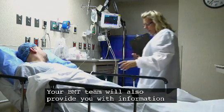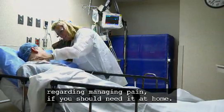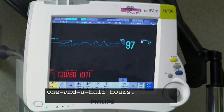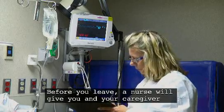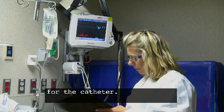Pain medication will be available to help with any pain or soreness you may experience after the procedure. Your BMT team will also provide you with information regarding pain management if you should need it at home. You will be observed after the surgery for about one and a half hours. If there are no complications, you will be allowed to go home. Before you leave, a nurse will give you and your caregiver instructions on the required daily care for the catheter.